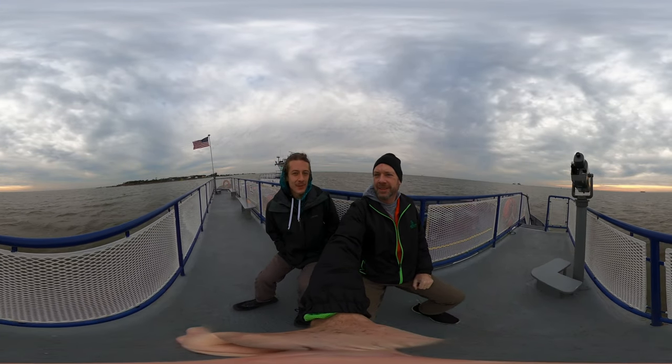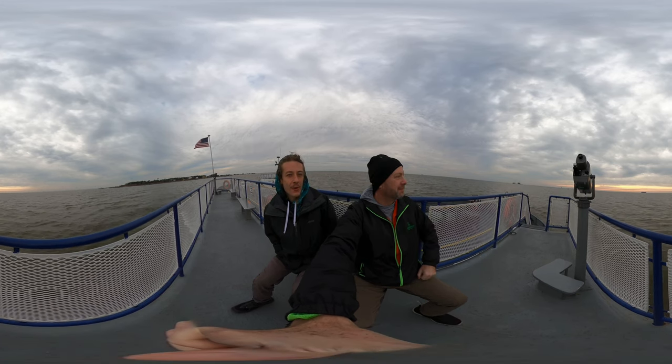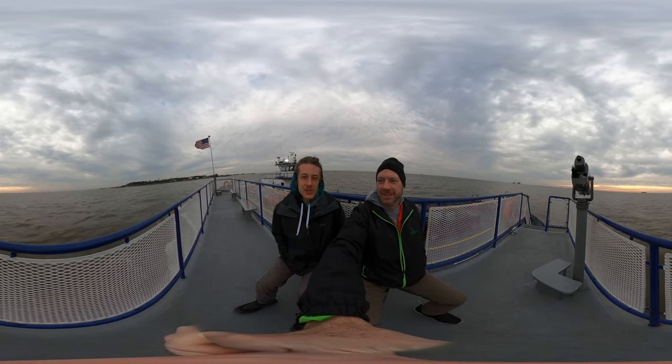Hello my friends, my family, and my followers. It's Hike360 here. Look at where I'm at — I'm in the ocean.